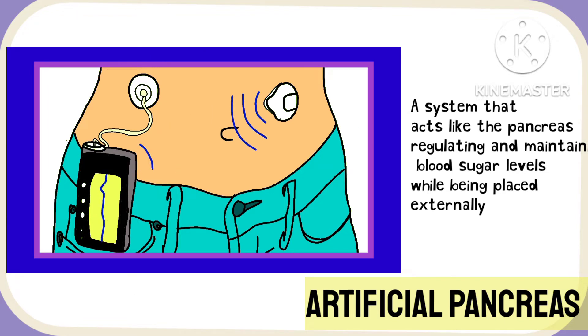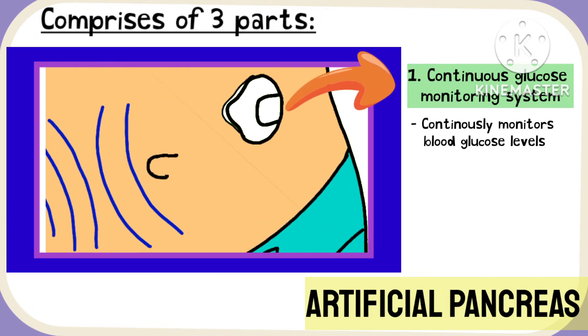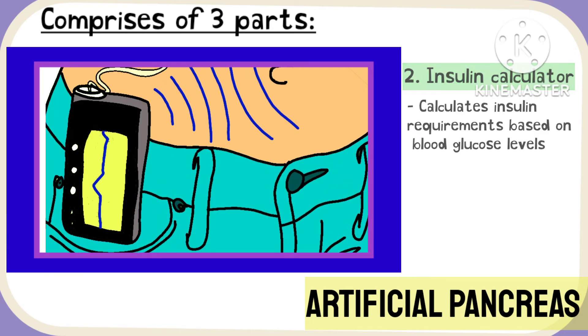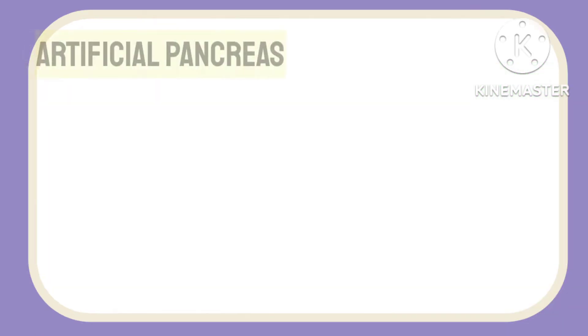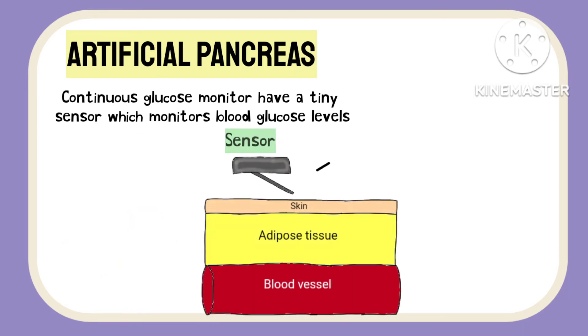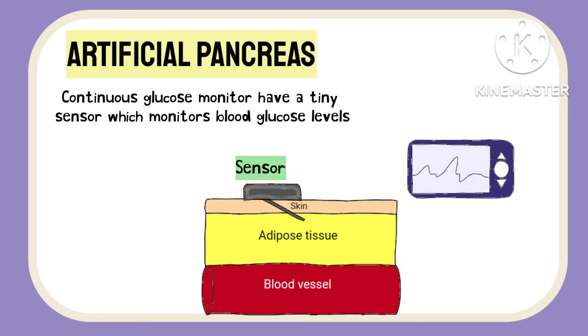You do not require surgery for this, as the system is placed outside the body and comprises three parts. The first part is a CGM system that continuously monitors blood glucose levels. The second part calculates the insulin requirements based on blood glucose levels, while the third part delivers the required amount of insulin. The continuous glucose monitor monitors blood glucose levels through a tiny sensor placed on the skin of the arm or abdomen. This sensor has a lead placed inside the skin that collects information from the fluid present between the cells, and this data is transferred wirelessly to a monitor, smartphone, or the insulin infusion pump.